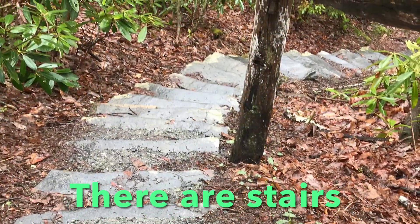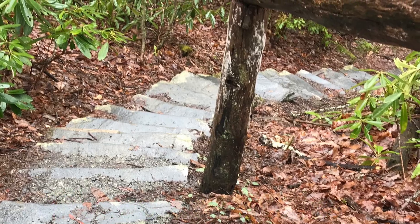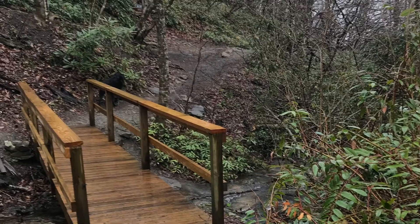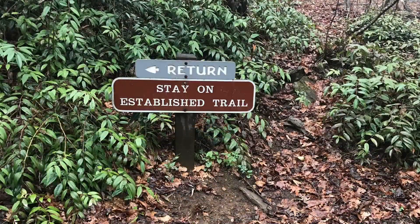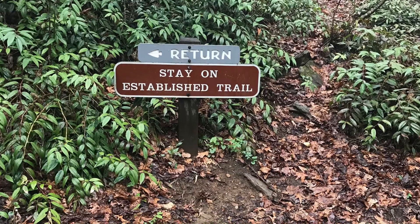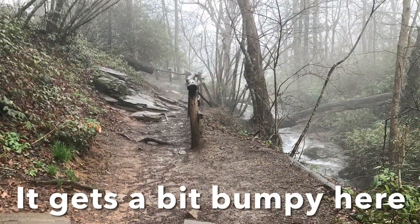You have to go down some stairs, and then when you cross this bridge, you're going to be along the stream. It gets a little bit more bumpy once you cross the stream. You go to the right. They want you to turn left when you return, just to follow the traffic.